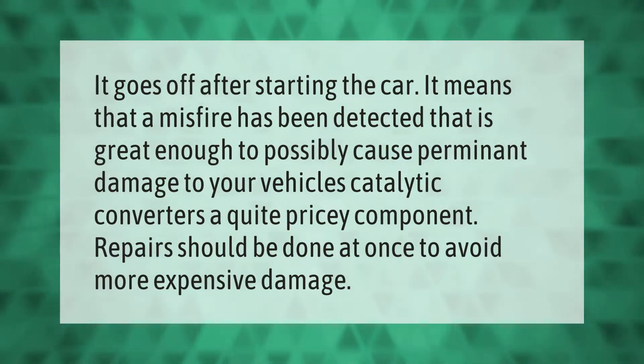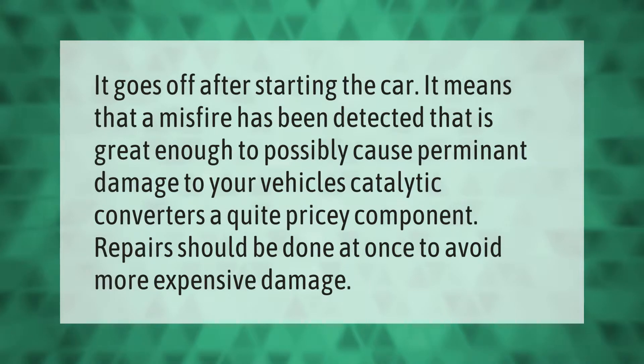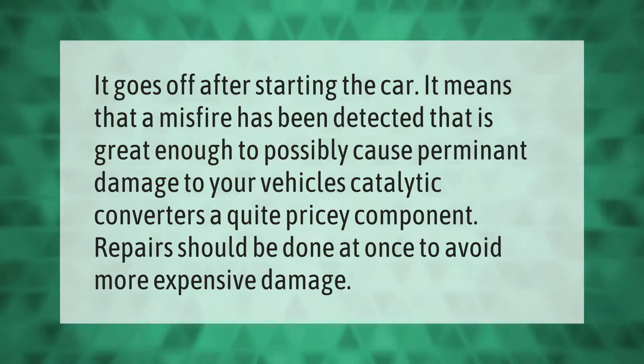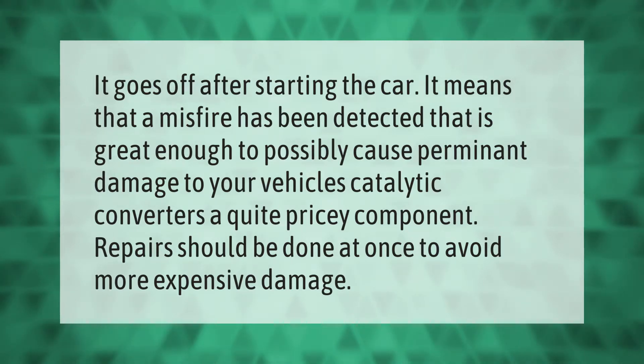If it goes off after starting the car, it means that a misfire has been detected that is great enough to possibly cause permanent damage to your vehicle's catalytic converters — a quite pricey component. Repairs should be done at once to avoid more expensive damage.